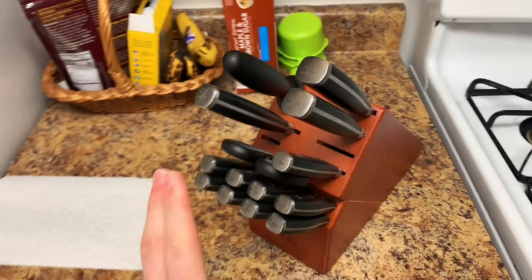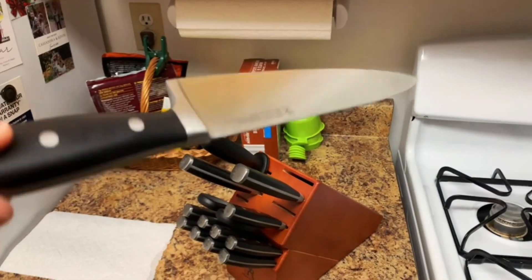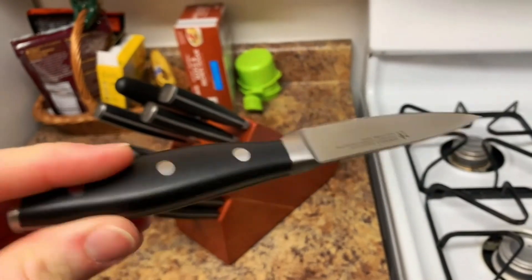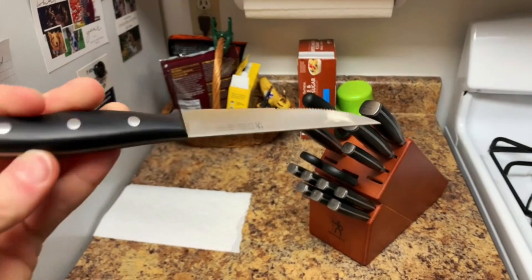Henkel's single-piece precision-stamped blade construction provides durability, while the lightweight full-tang design yields maximum maneuverability. The traditional triple-riveted handle with stainless steel end-cap offers balance and durability and sits comfortably in your hand.